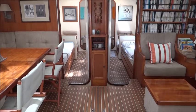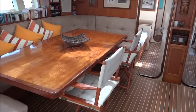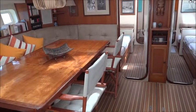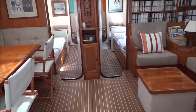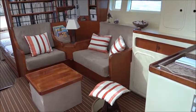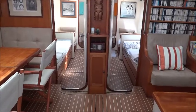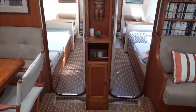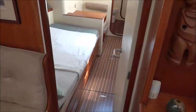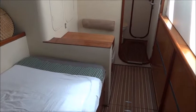Looking forward in the saloon of an aluminium Brion 72. Moving forward we have two double cabins, both with heads and shower forward.